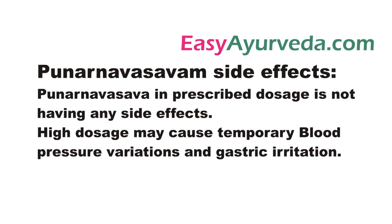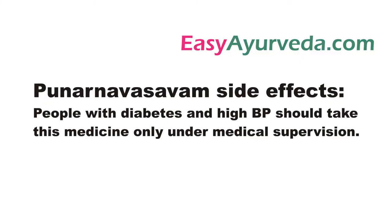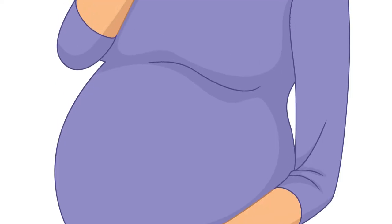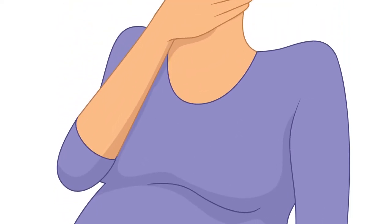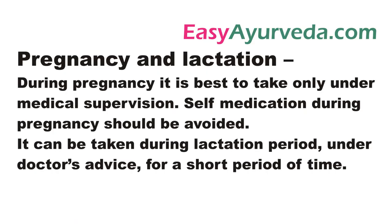It has no side effects if taken in prescribed dose. High dosage may cause temporary variations in blood pressure and gastric irritation. People with diabetes and high BP should take this medicine only under medical supervision. It is safe to use in lower dose in children above 5 years of age. Self-medication during pregnancy should be avoided. It can be taken during lactation period under doctor's advice.